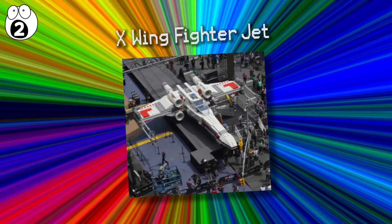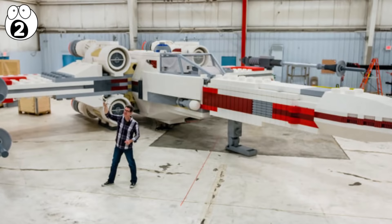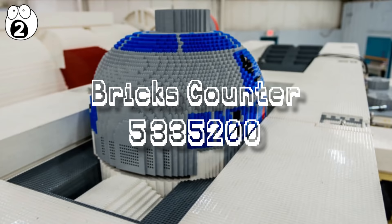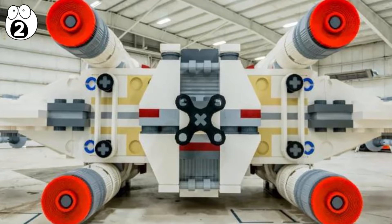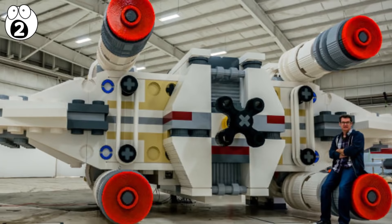Number 2: X-Wing Fighter Jet. The X-Wing fighter jet built by Lego is a one-to-one scale model of the Star Wars aircraft. 35 builders constructed it with 5,335,200 bricks. Complete with R2-D2, it weighs nearly 46,000 pounds with a wingspan of 44 feet. Astonishingly, the engines can light up and actually roar, and the cockpit is big enough for you to step inside and sit down, as if you were Luke Skywalker himself.